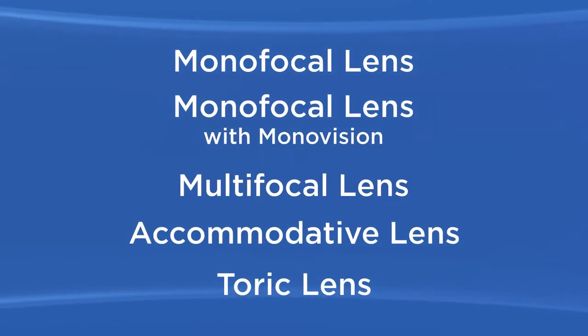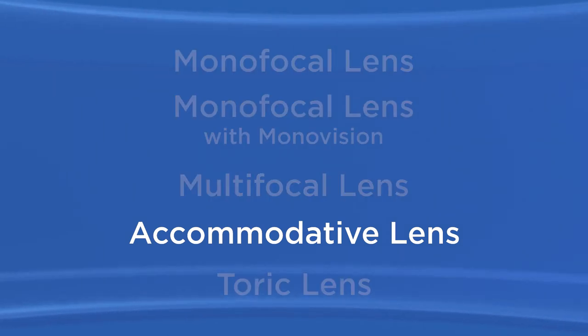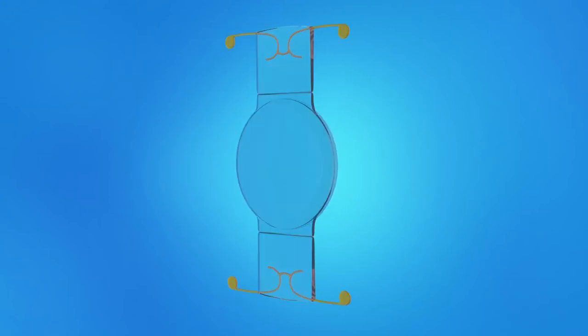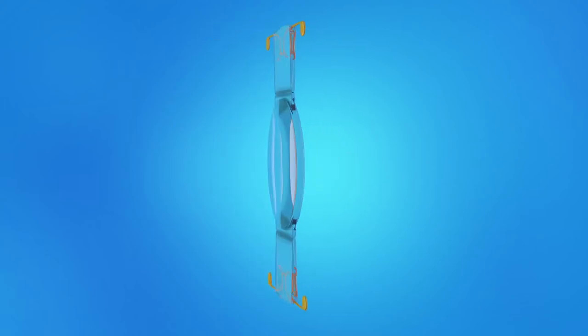Another IOL option to help you see clearly at both near and far distances is an accommodative lens. An accommodative IOL is designed to move or change shape like the eye's natural lens, allowing you to focus at different distances. With an accommodative IOL, most people find they don't need glasses or contacts after surgery. However, some people may still prefer to wear glasses for long periods of reading or close work. As with multifocal lenses, some people who have accommodative IOLs see halos around lights at night and vision may not be as sharp as expected. And some people still need glasses for reading or distance vision.